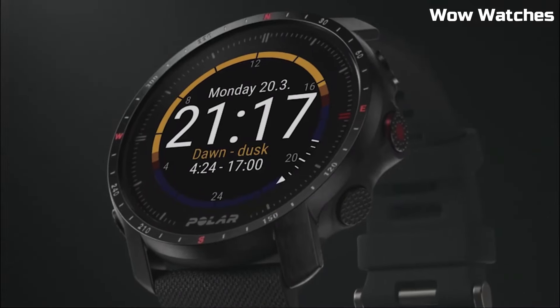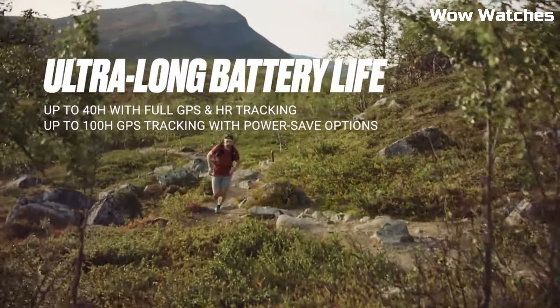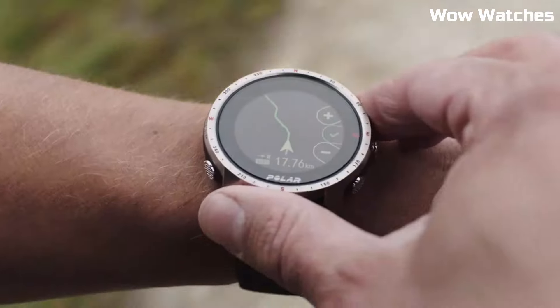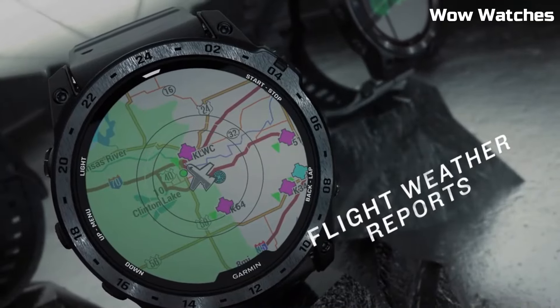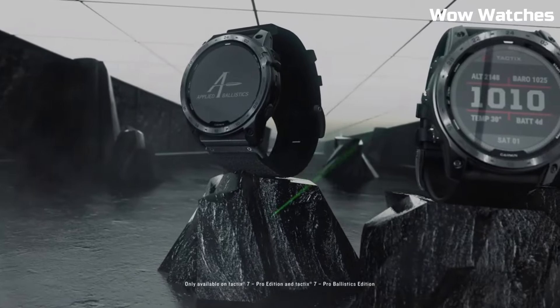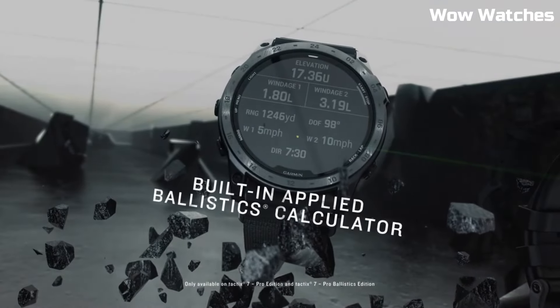Hello everyone, today I am going to show you the top best tactical smartwatches for men based on specifications. Please subscribe to my channel for more videos and press the bell icon button for my new video notifications.